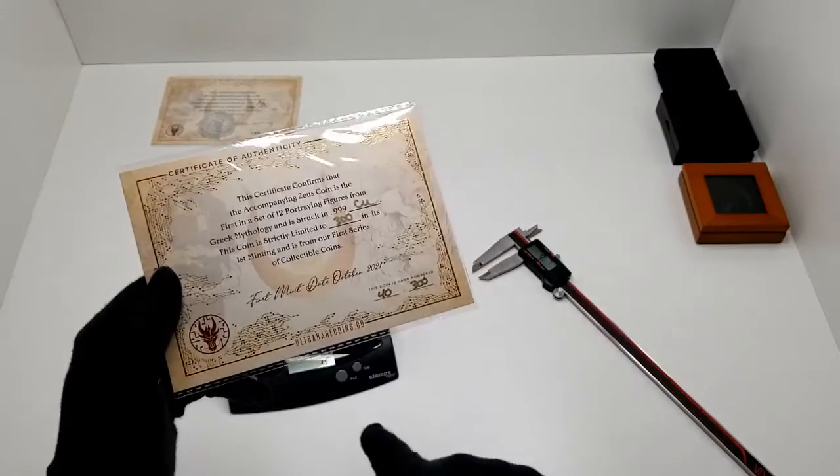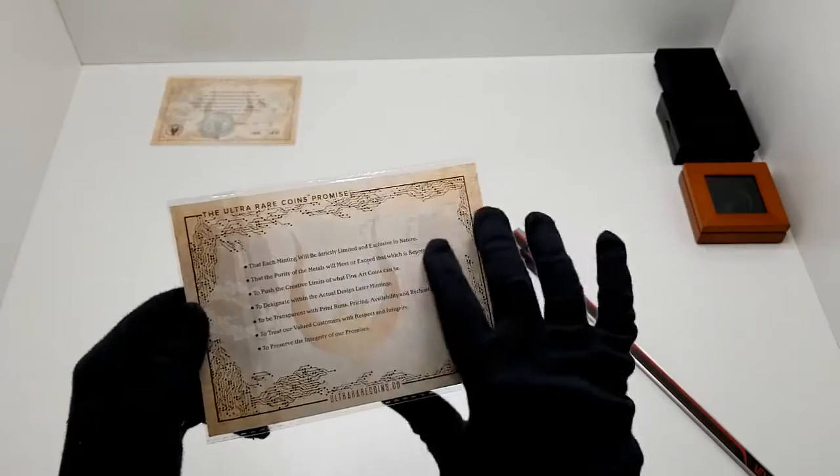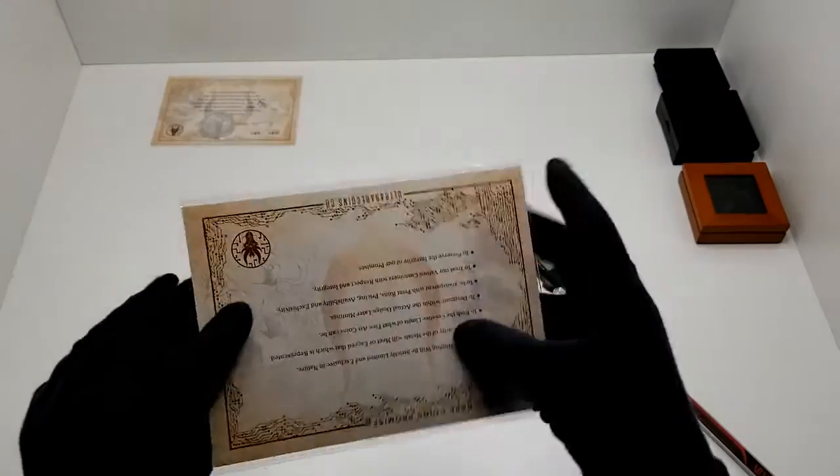These are our gold foil certificates of authenticity. It is numbered out of 300 on the first minting of the copper coins, and these are four by six inches.